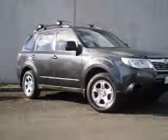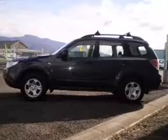Get noticed in this 2008 Subaru Forester. If you're looking for a vehicle with great attributes, look no further. A manual transmission keeps you tuned in to your car.